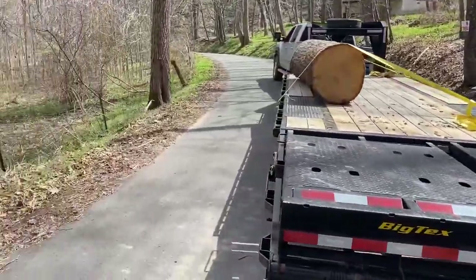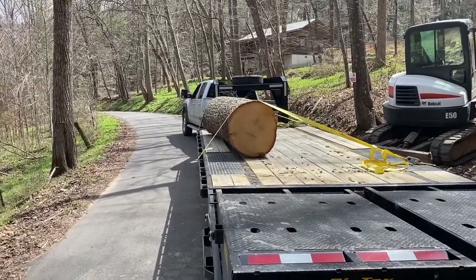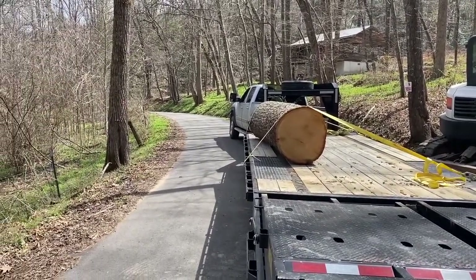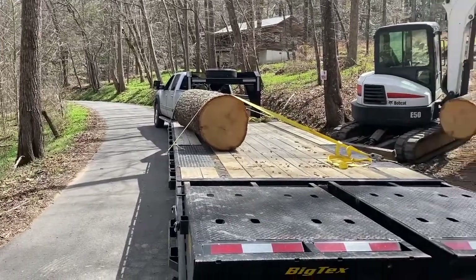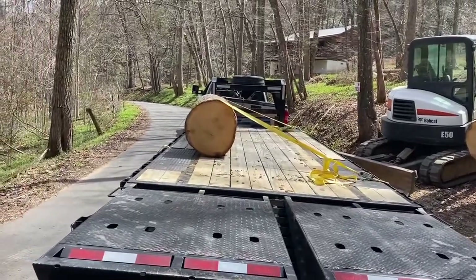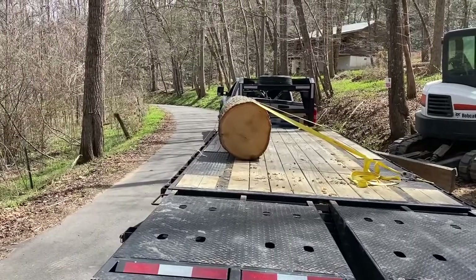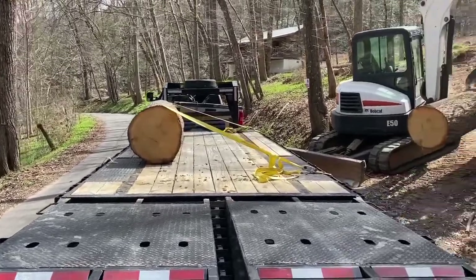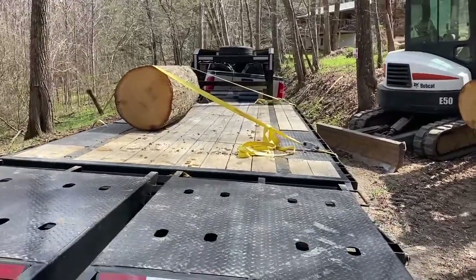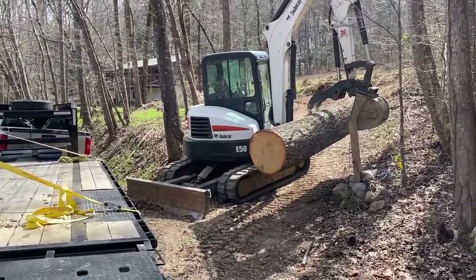Here's a MacGyver solution. I need to get that log as close to the edge of the trailer as I can without it rolling off, because if it rolls off I can't get it. I need to load three along the bottom, which I think I have room for, and then two and then one, so it'll be a good tight load. It'll be chains when I chain it down, but here's my MacGyver trick for straightening that log up. I think it should work.